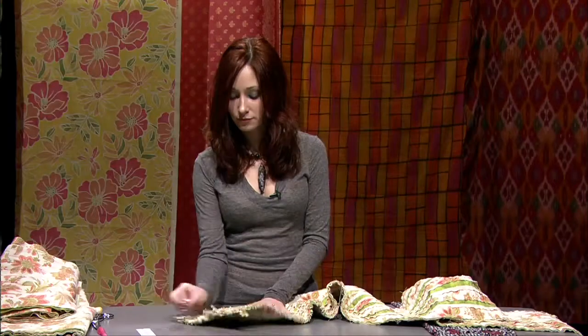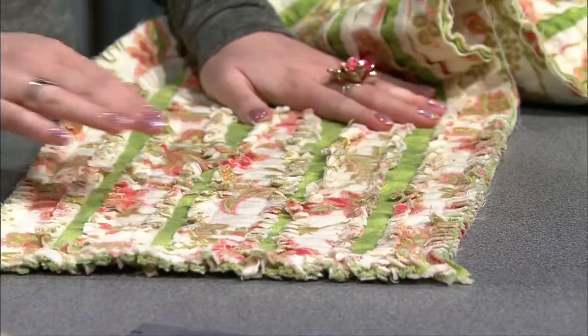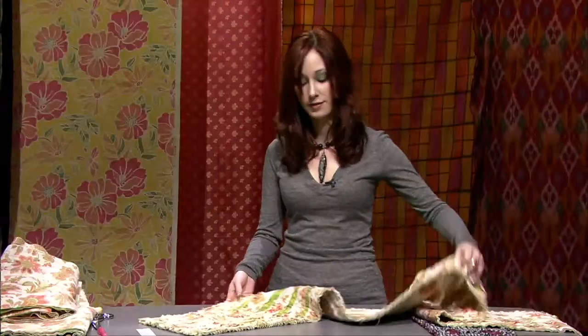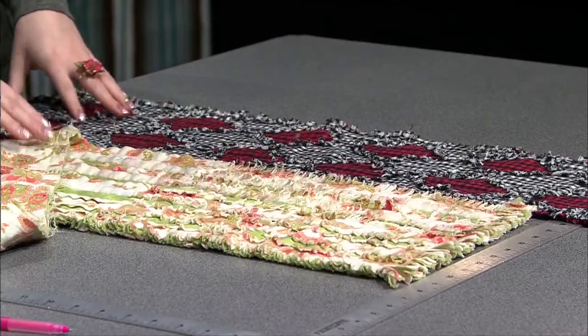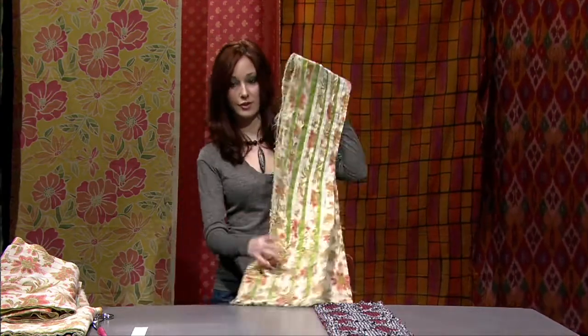Then throw it in the wash, and after that it'll give you a nice little fringe. You can play with it — if you want more fringe, throw it in the wash a few more times or snip it more. It's a really fun and easy scarf. You get to pick your own fabric and design — this is an argyle-style one, and here's one with simple lines. I hope it keeps you nice and warm. It's a great way for everyone to stay warm in our cold Wisconsin winters.